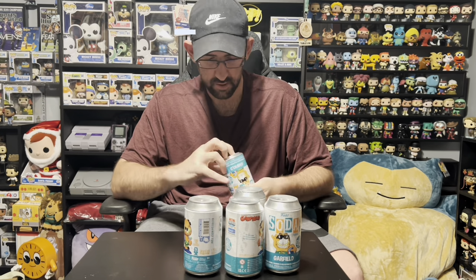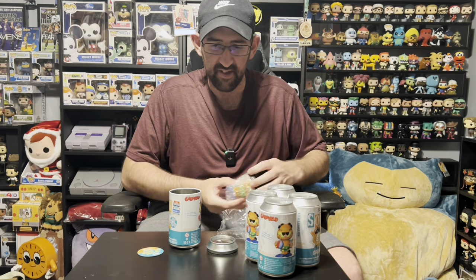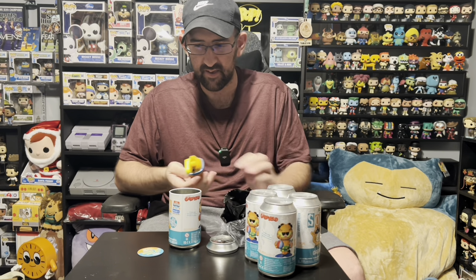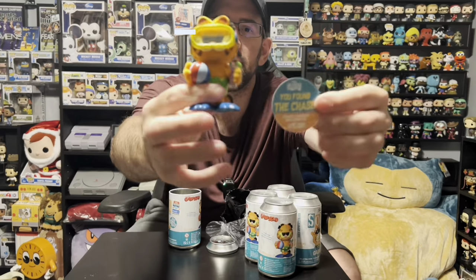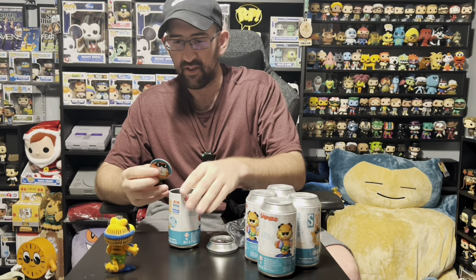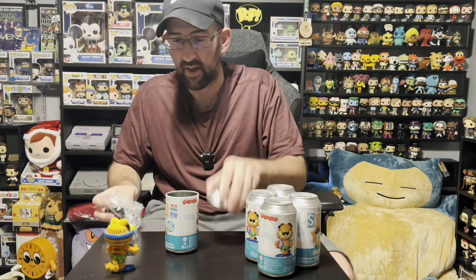Garfield number one — bang, right off the rip we hit the chase! Literally the first one I opened is the chase: the one-in-five-thousand piece flocked Garfield with the goggles on. This is awesome, I love this piece. I'm glad I was able to pick it up at Five Below.